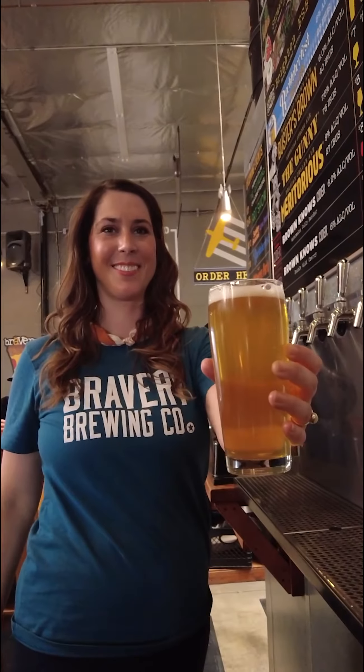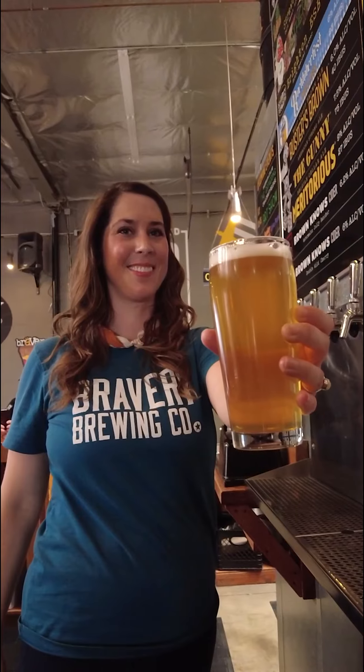I'm Kara Avery with Bravery Brewing. I'm one of the co-owners and I am the tasting room manager here.